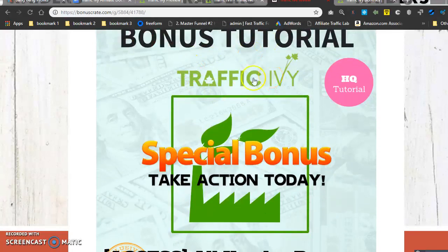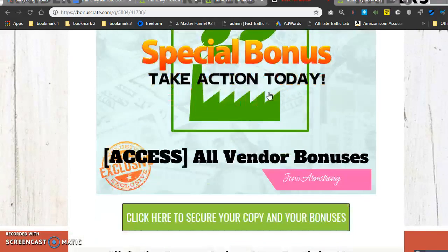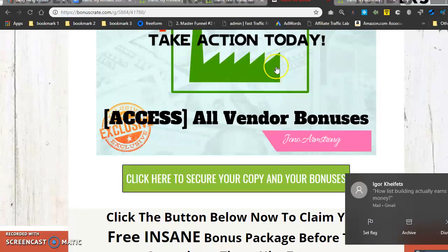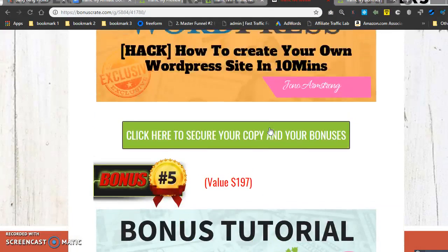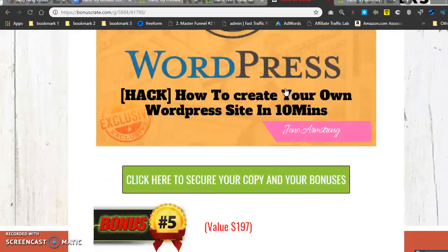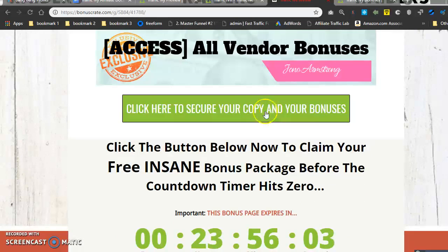Bonus number five includes all the other bonuses that the other vendors and affiliates will be offering. So you get my exclusive bonuses as well as those. Just remember — to get my exclusive bonuses you're going to have to click through one of the green buttons on my bonus page.